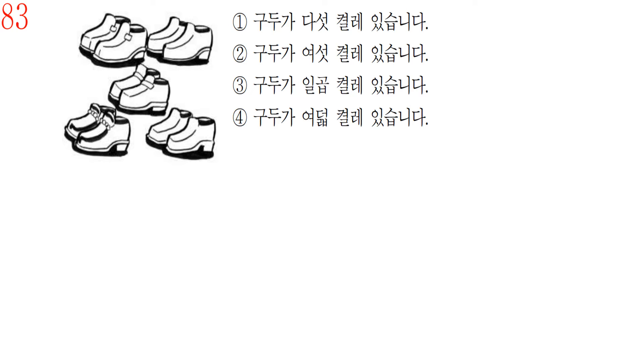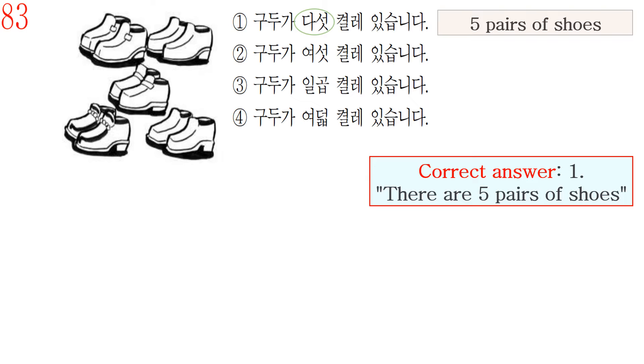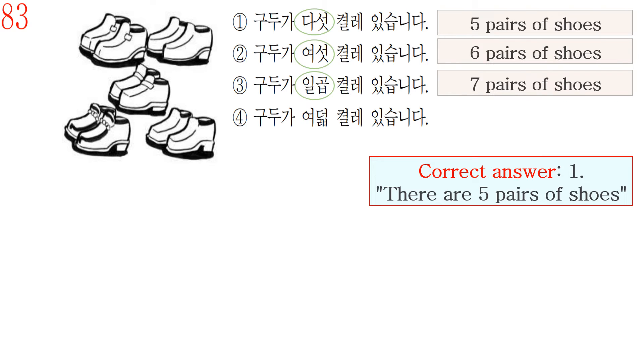Question number 83. Let's read answer number 1: 구두가 다섯 켤레 있습니다. This sentence means there are five pairs of shoes. So the correct answer is number 1: 구두가 다섯 켤레 있습니다 — there are five pairs of shoes. Number 2, 여섯 켤레, means six pairs. Number 3, 일곱 켤레, means seven pairs. Number 4, 여덟 켤레, means eight pairs.